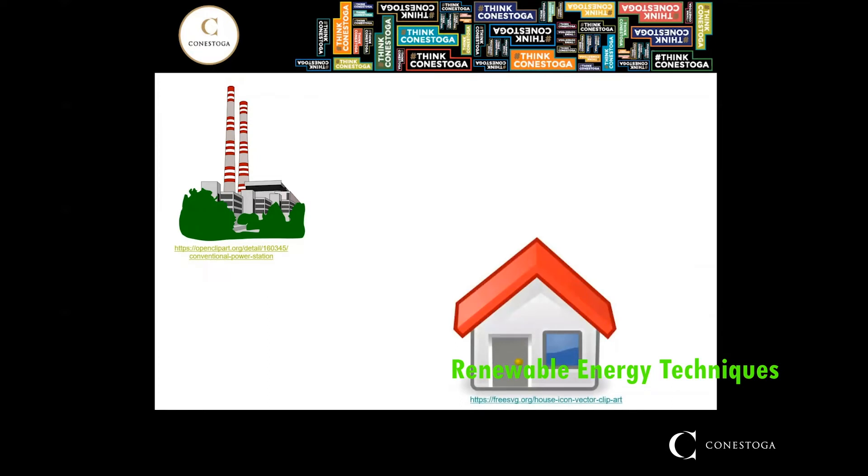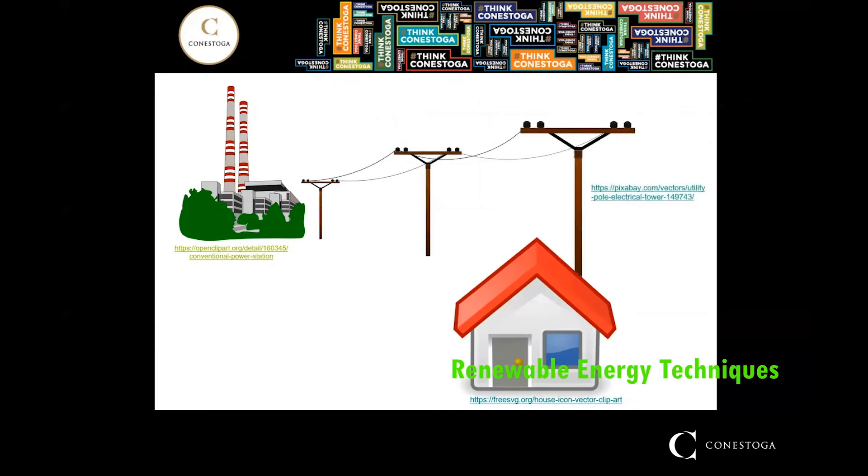What that means is that the electricity has to be transported through hundreds of kilometers of transmission and distribution lines. These lines are vulnerable to impacts of weather, so increased impacts from climate change mean an increased challenge in maintaining reliability in a traditional system.